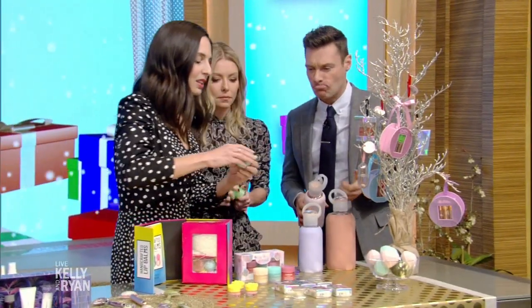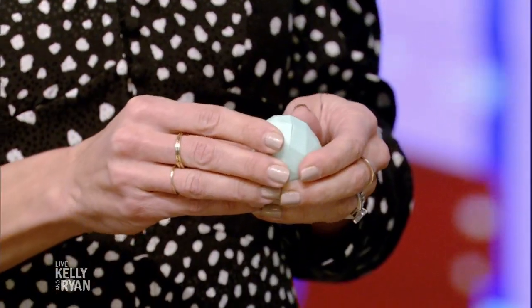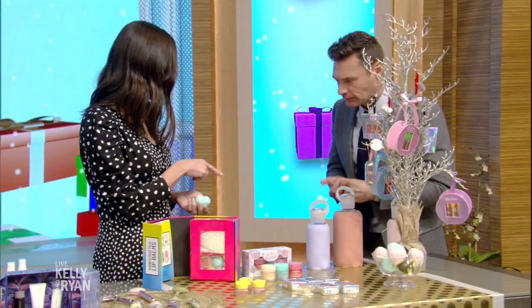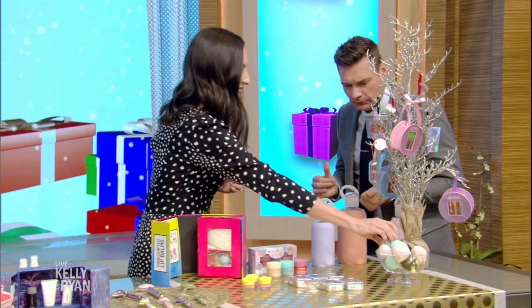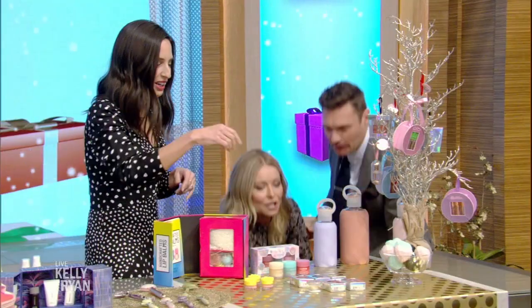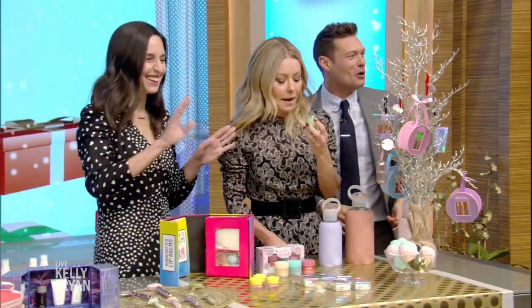These are super nostalgic. I love these little twist-off ones. That's really beautiful. The lip mask from Laneige — very luxurious. I'll buy this. Where'd Kelly go?